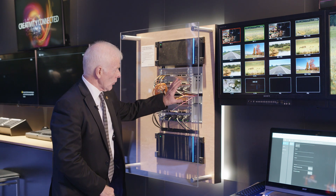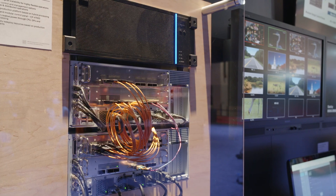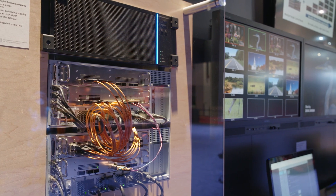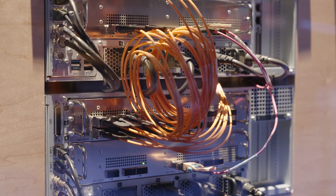This modular element is capable of up to 64 by 64 input and output in HD, or 32 by 32 in 4K. It supports four MEs in HD and two MEs in 4K.